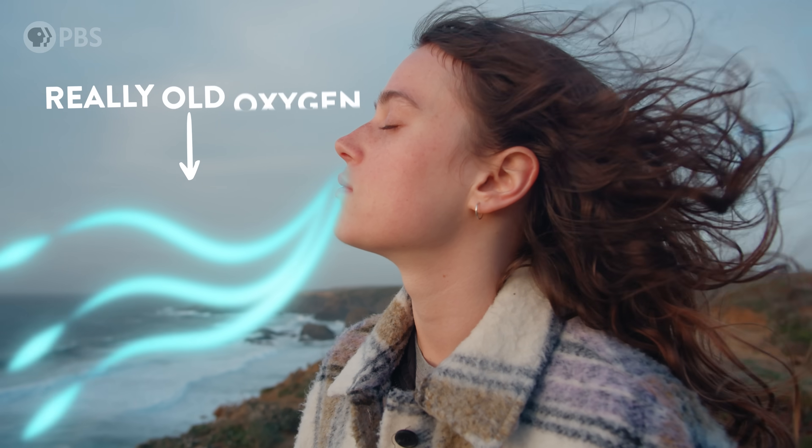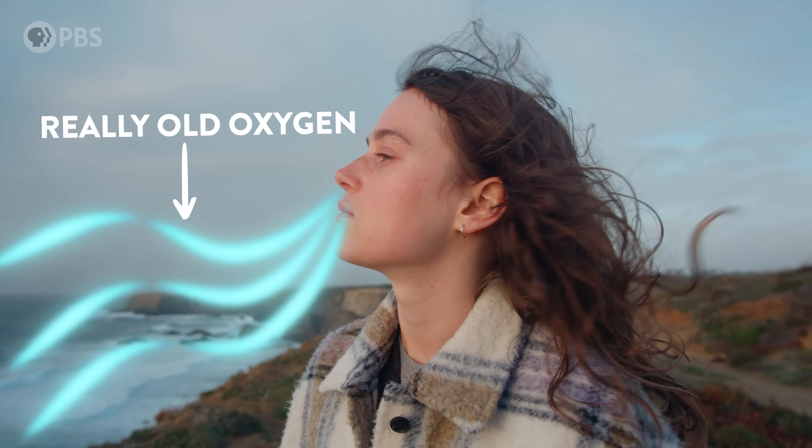The oxygen you're breathing right now is probably tens if not hundreds of millions of years old. So where does the oxygen we breathe actually come from? What are all these plants actually doing? And can we make photosynthesis even better by fixing the most important enzyme on Earth?